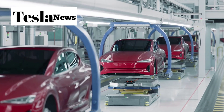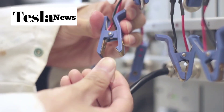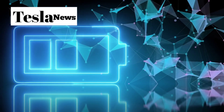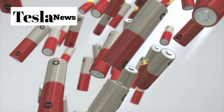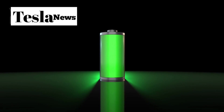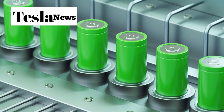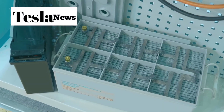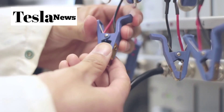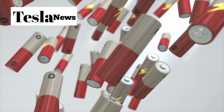Tesla just detonated this entire problem with their experimental aluminum-ion battery technology. While other manufacturers are still struggling with conventional lithium-ion chemistry, Tesla has developed something that delivers 280 watt-hours per kilogram of energy density while retaining 92% of its capacity after 400,000 miles of testing. Tesla's aluminum-ion technology uses metallic anodes paired with 3D graphene cathodes, and these prototype cells can handle over 5,000 complete charge cycles at 80% depth of discharge — representing 35% superior longevity performance over lithium-ion NMC chemistry.